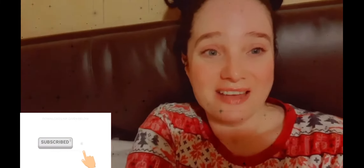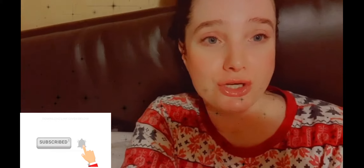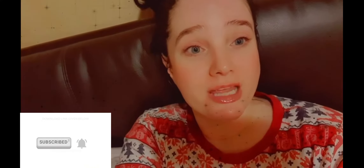Hi guys, welcome back to my channel and guess who forgot to film an intro for this video? Basically in this video we are testing out some of the skincare that was in the Glossybox Advent Calendar and when I tell you I'm obsessed with it, I'm obsessed with it. I hope you enjoy this video — if you do, please subscribe, hit that like button, and comment down below because I love to talk to you guys.